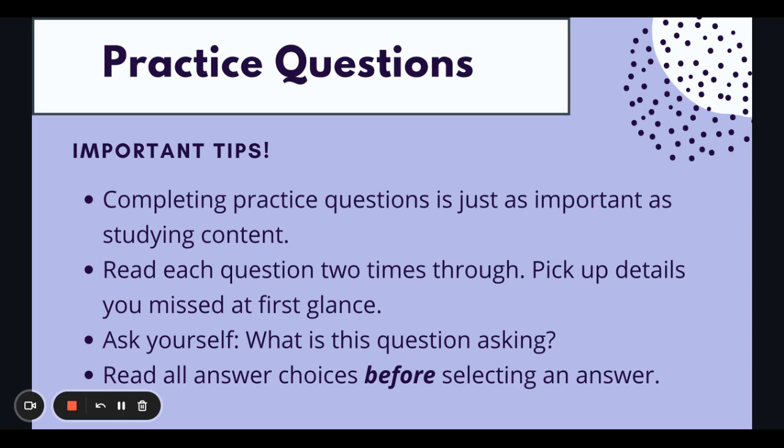To also slow yourself down a little bit, read all answer choices before selecting an answer. If you're someone that is quick to just pick an answer and move on, I definitely suggest this step. You don't want to automatically think it's B without looking at answer choices A, C, and D first. On the ASWB, it could be just one or two words that differ between answer choices, so read and analyze all choices before selecting an answer.